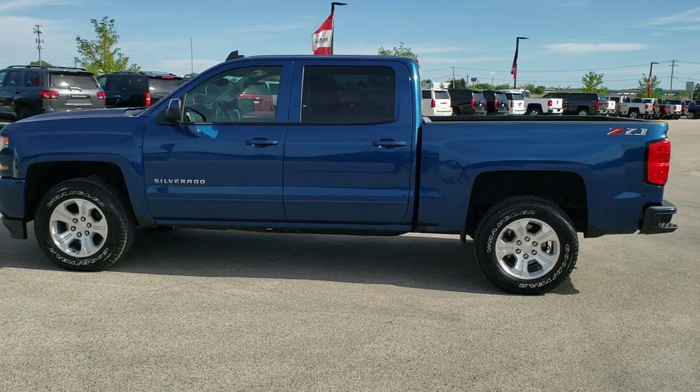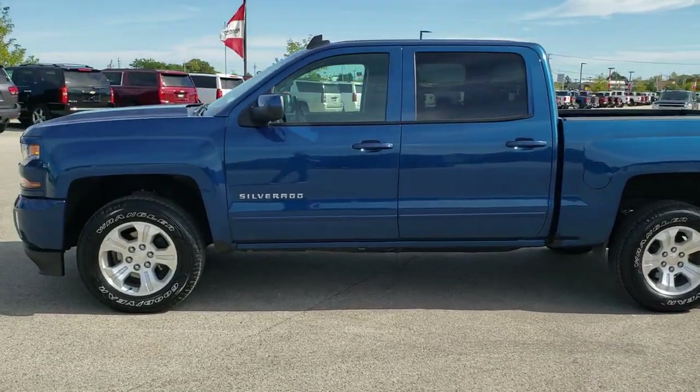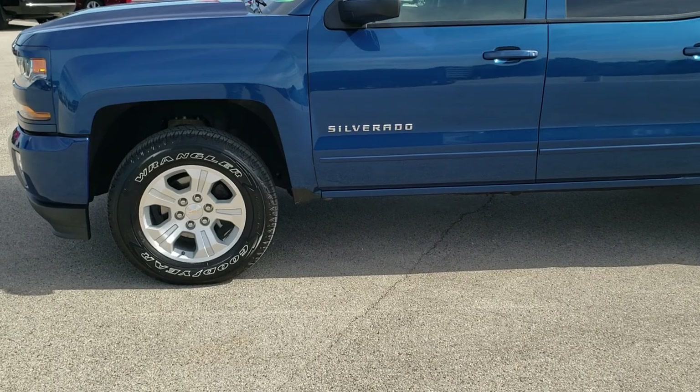And if you want to check out all the photos on this truck, in the upper right hand part of your screen there is a link right to our website. Click that and check us out there.